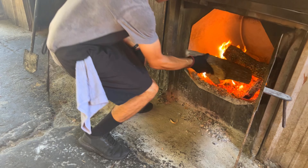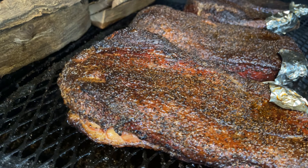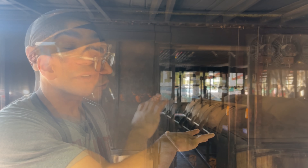Post oak is perfect for the offset smokers — it doesn't burn too hot and it doesn't burn too fast. We're the largest buyer of prime beef in the entire United States. In fact, 30% of the entire nation's prime beef output goes through this building right here.